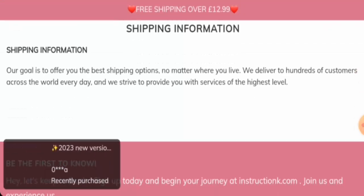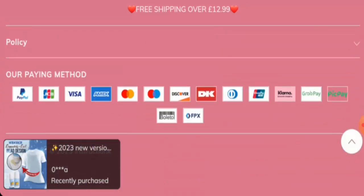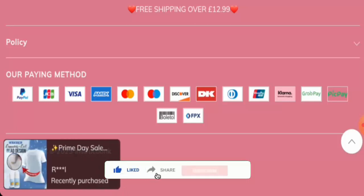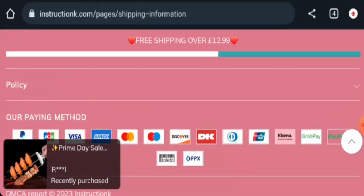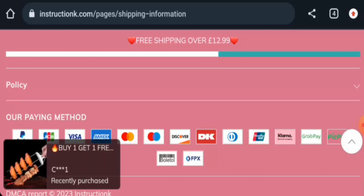As you can see, they haven't given the exact shipping timing on here. Before going further, please like, share, and subscribe to our channel, and share your viewpoints in the comments section. We will now discuss the legitimacy factors with the help of which you can judge whether this website is legit or a scam.